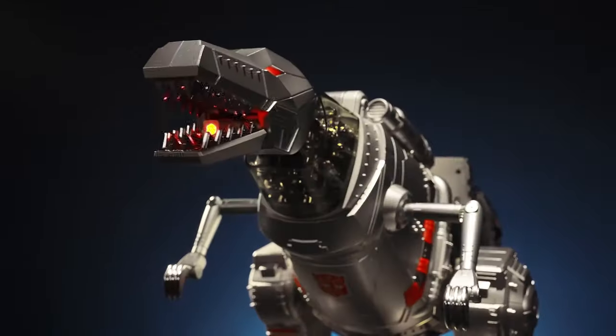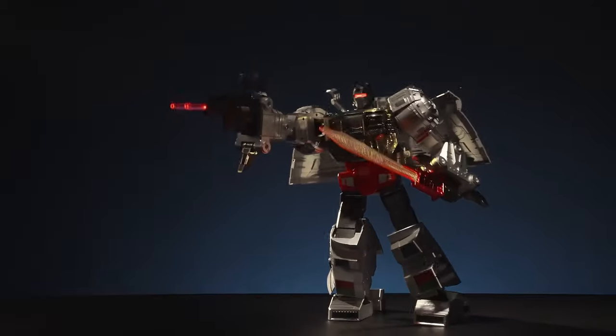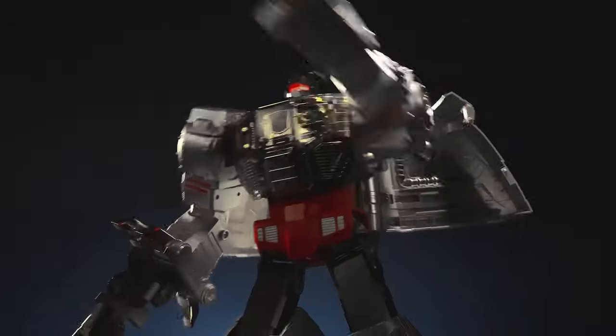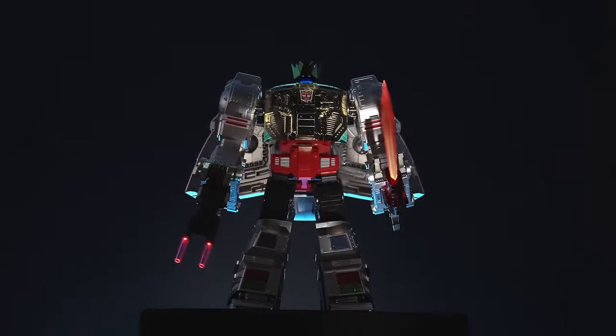Threat Decepticons, now! Equipped and ready for battle, Grimlock comes with an Energon Sword and Galaxial Rocket Launcher. And the crown! All hail Grimlock!